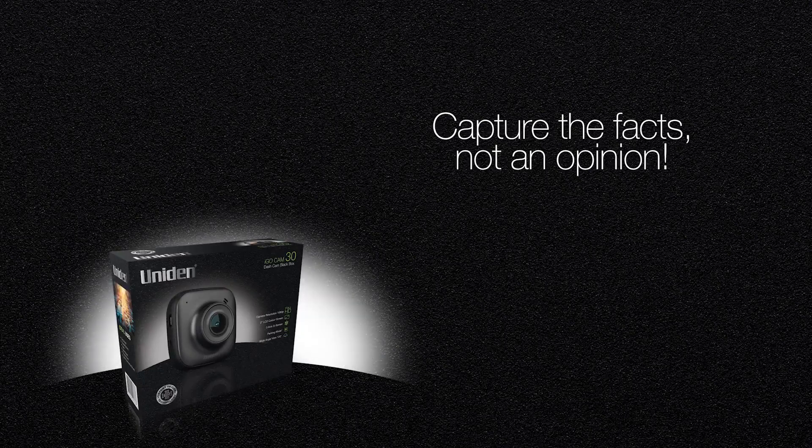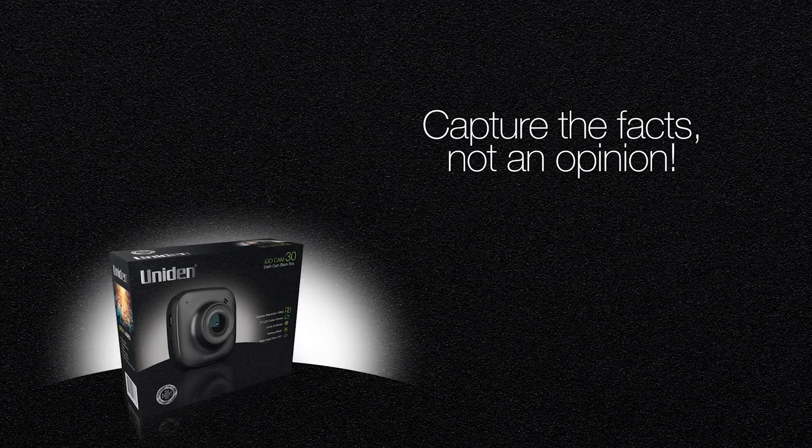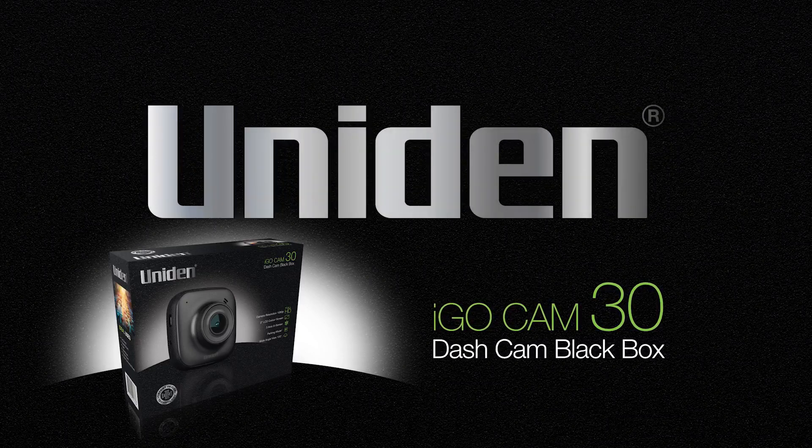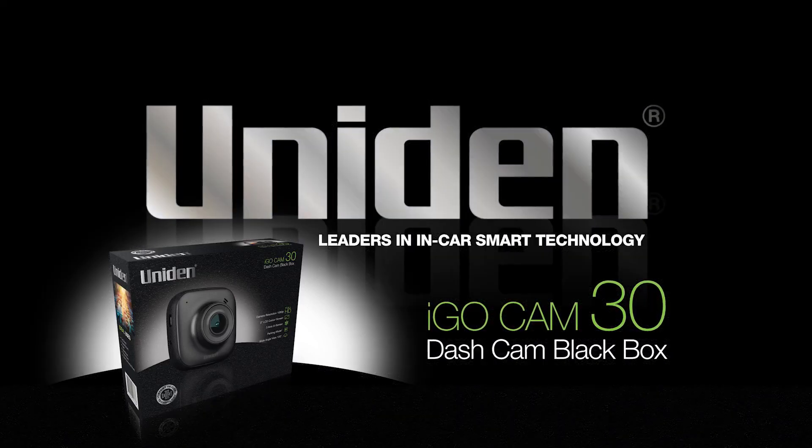Capture the facts, not an opinion and give yourself peace of mind with the iGO CAM30 in-car dash cam from UNIDEN. Leaders in in-car smart technology.